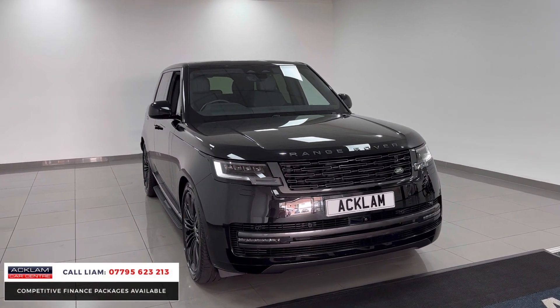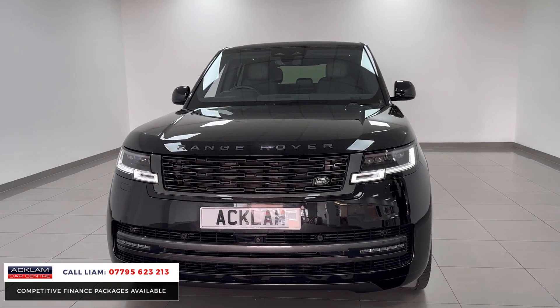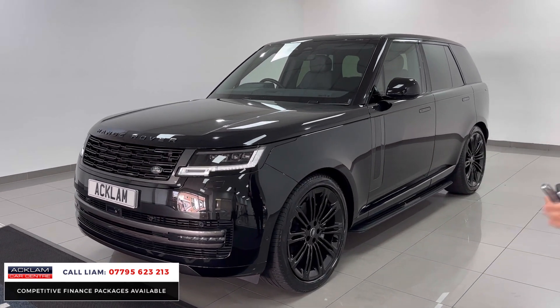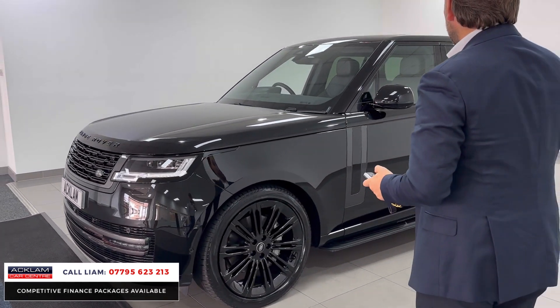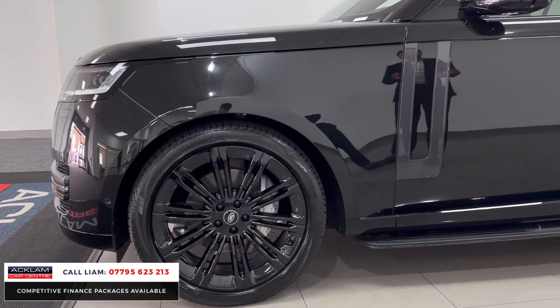Look at this — it's in Santorini Black with Shadow Line exterior, so you've got all that beautiful de-chroming styling. You've then got 23-inch wheels, which is a massive option. Side steps, privacy glass, and it's got a sliding sunroof. It just ticks all the boxes.